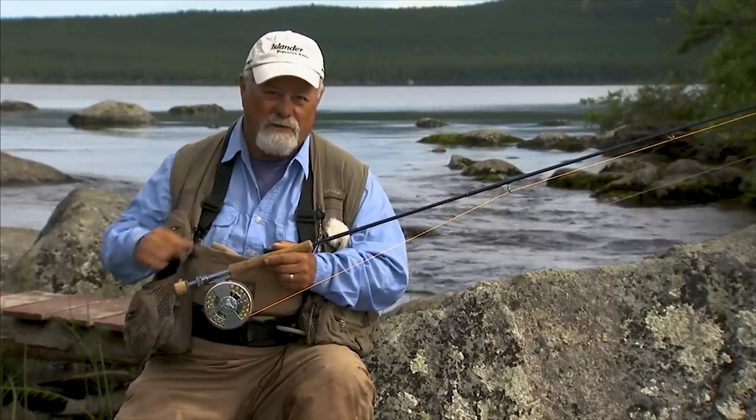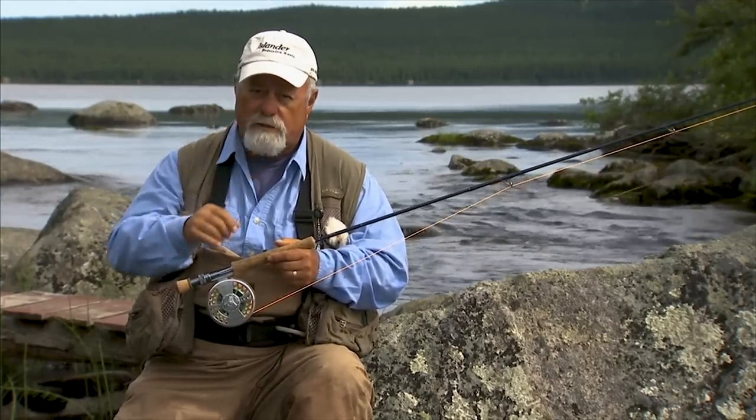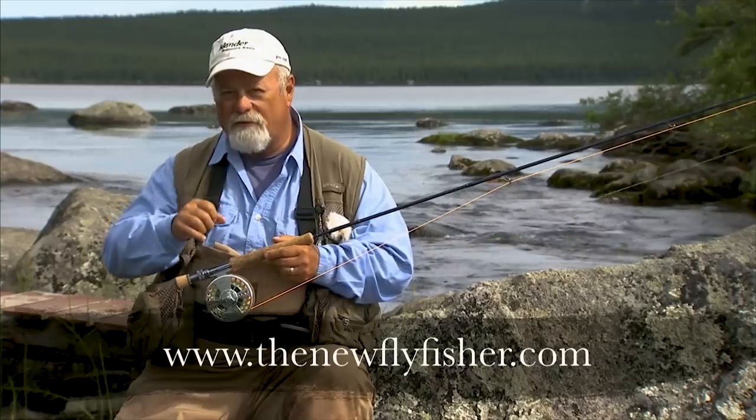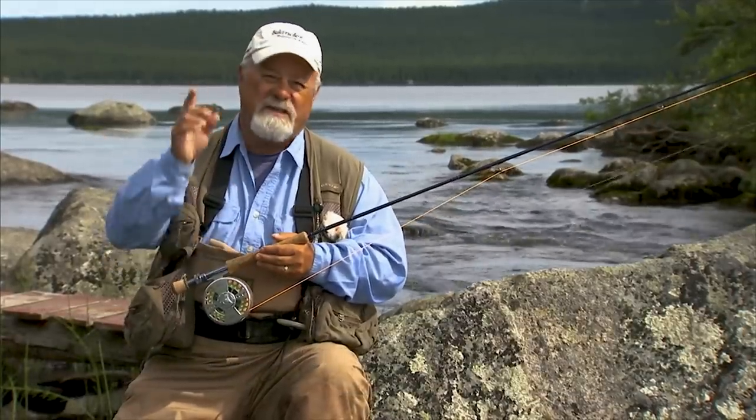My arm is tired from catching all these fish. I highly recommend you come and see Vince at Igloo Lake Lodge to try out some of these big brookies. For more information on this show and others in our series, visit us on the web at thenewflyfisher.com. From all of us here at the New Fly Fisher, thanks for joining us and we'll see you next week.